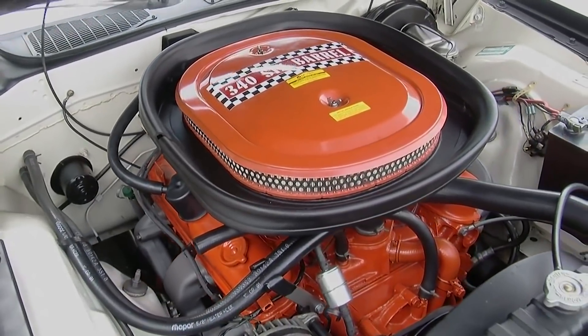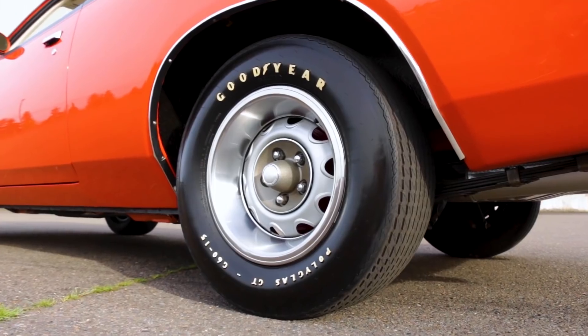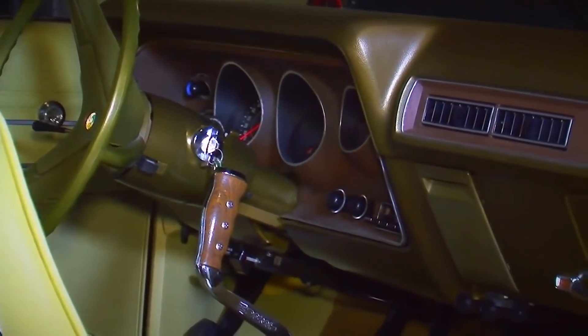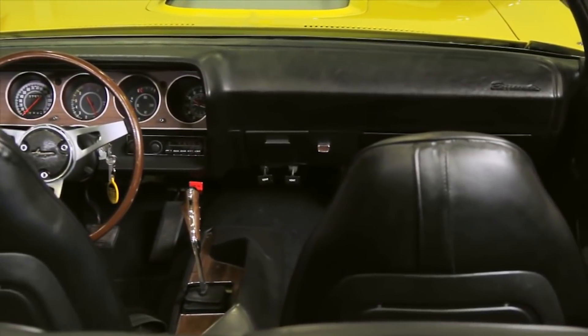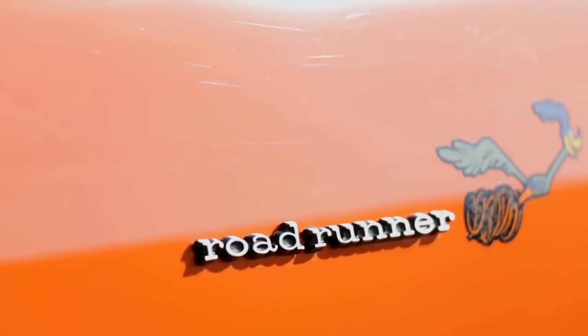There were 383s, 440s, 426 Hemis, manual transmissions, automatics, bucket seats, bench seats, rally wheels versus steel painted wheels with dog dish hubcaps, even interior options like the AM/FM radio with the recorder, sunroofs, and vinyl tops. But then our friends at Mopar decided to add one new level of option choice — a whole line of special colors called the high impact or high performance colors, depending on whether they were on a Dodge or a Plymouth.